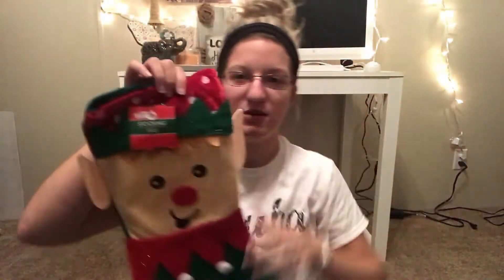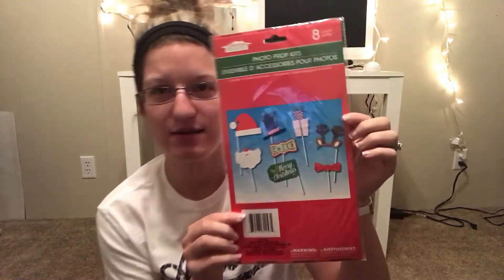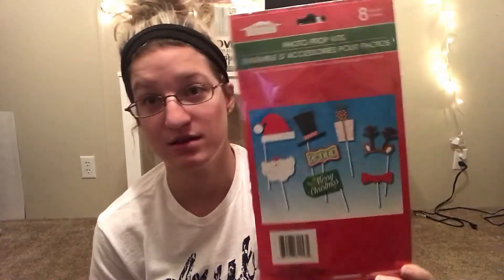The first thing I got was this cute little stocking, which will probably be one of my Dirty Santa gift ideas. The next thing is a photo prop kit — it's an eight-piece set, which I thought was really cute. For a dollar you can't beat that; I bought one for the wedding and it was like $25.